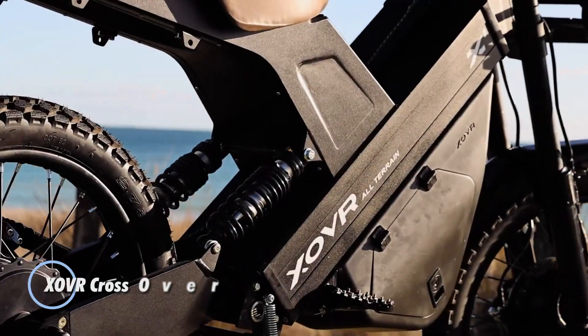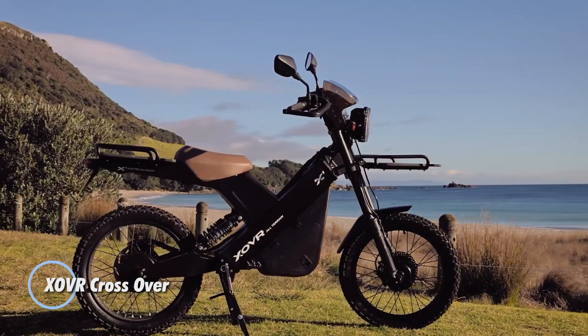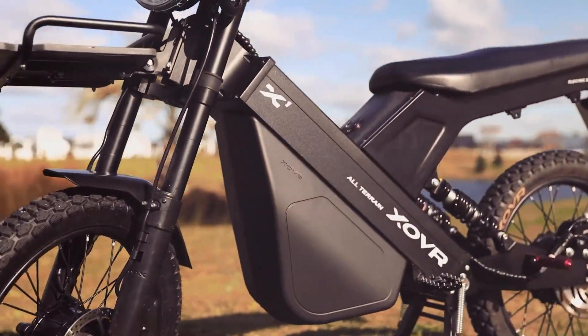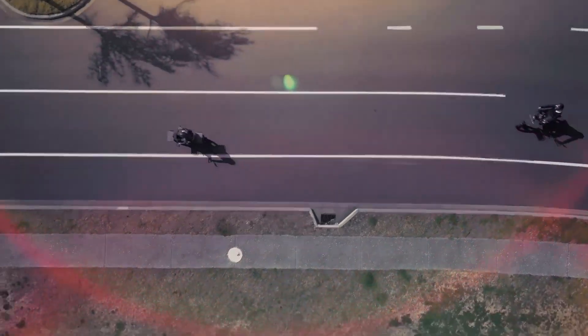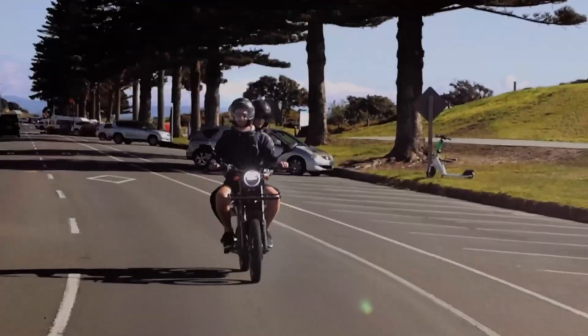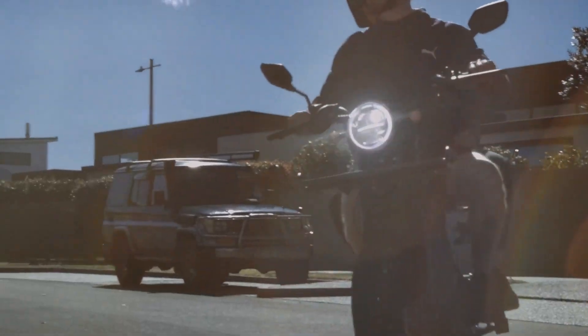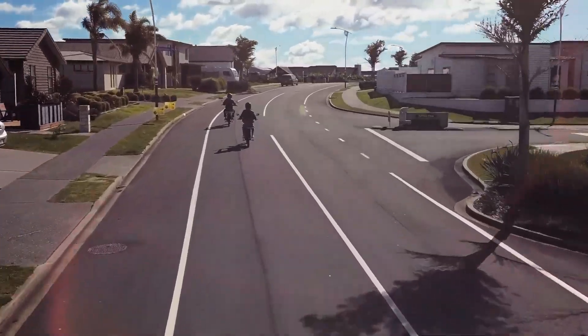The XOVR Crossover is a cutting-edge electric bike designed to meet the needs of a diverse range of riders, from adventurous thrill seekers to everyday commuters. With a top speed of 50 kilometers per hour, it sits comfortably in the moped class, offering an ideal mix of speed and efficiency.